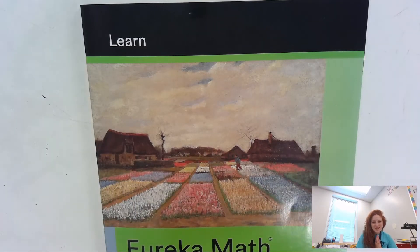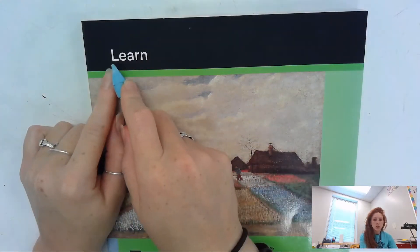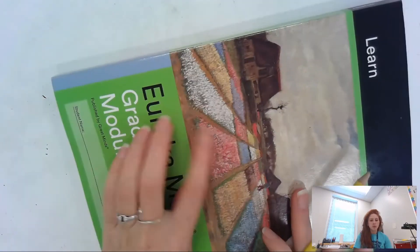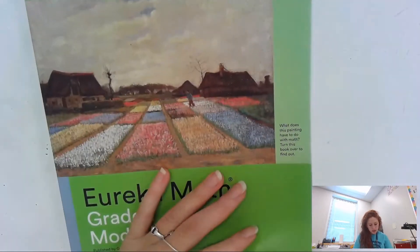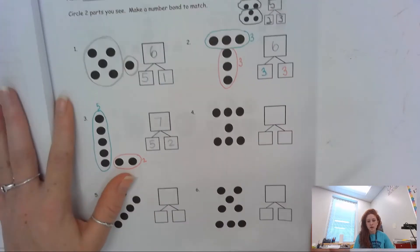Welcome back first graders. We are going to be in our learn book, so go ahead and get your learn book. Remember, learn starts with an L, and it has the blue side on it. We are going to open up to pages 11 and 12. Remember, 12 is on the back side of 11.